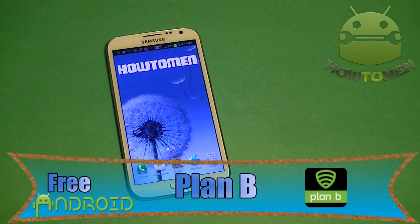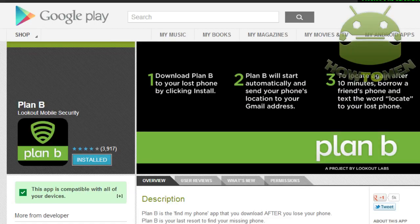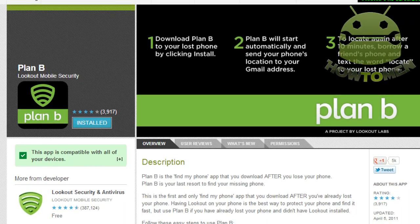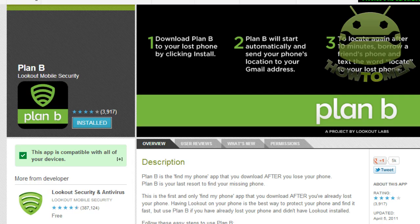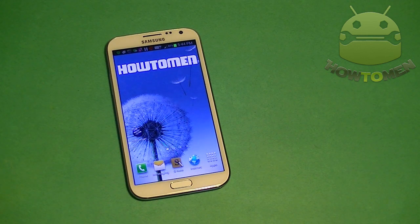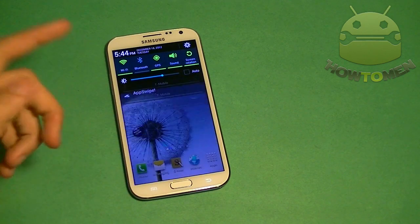Let's say your phone has already been stolen and you came to this video hoping I'd tell you how to locate your phone even without any locator apps installed. There's an app called Plan B. Once you install Plan B from the Android Market website — the Play Store — it will automatically send your phone's location to your Gmail address. From there you can see where your phone is via Google Maps. It'll even turn on GPS automatically if it's turned off, and it's pretty accurate.